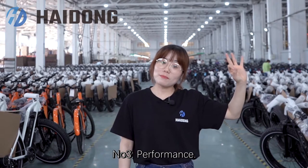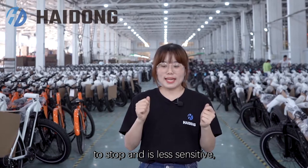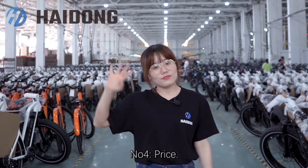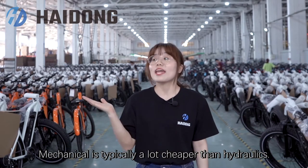Number three, performance: mechanical requires more force to stop and is less sensitive, while hydraulic is more sensitive and requires less braking force. Number four, price: mechanical is typically a lot cheaper than hydraulics.